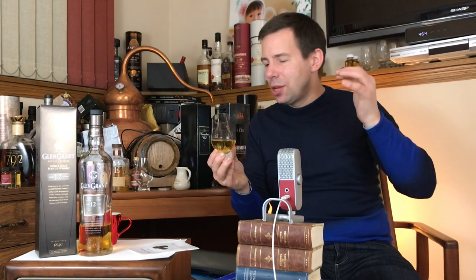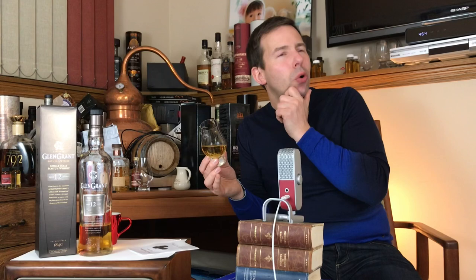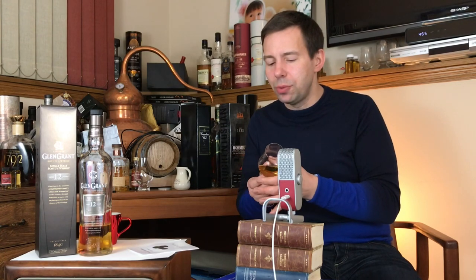They have very tall stills, just like Glenmorangie, but they do have a purifier — I think Glenmorangie does not have a purifier, but Ardbeg does. The purifier for Glen Grant is very substantial and will definitely have an effect on the spirit. What it does is aid in the condensation of heavier alcohols, which drain back into the pot. So only the lightest — and for some people the nicest — spirits get through into the cask.